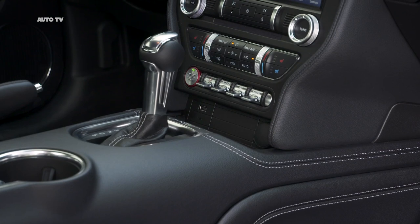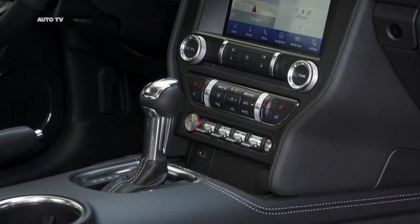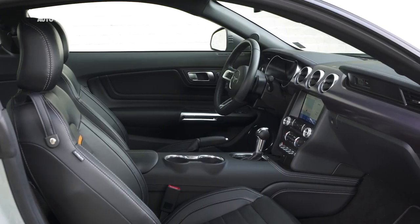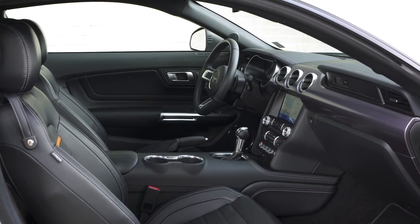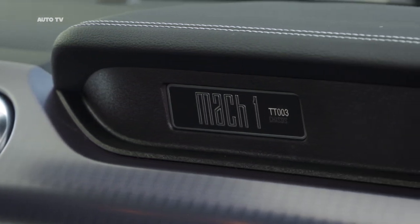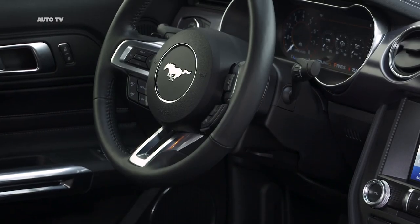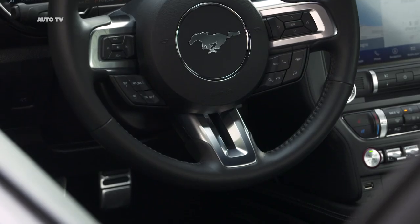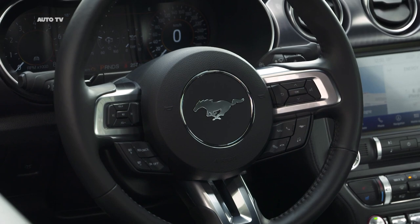Peak power is delivered at 7,500 rpm, with peak torque of 529 newton meters delivered at 4,600 revolutions per minute. An auxiliary engine oil cooler, also shared with the Shelby GT350, works in partnership with a new engine oil filter adapter to ensure optimum oil flow and consistent performance under high loads.